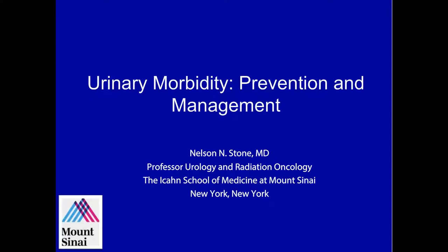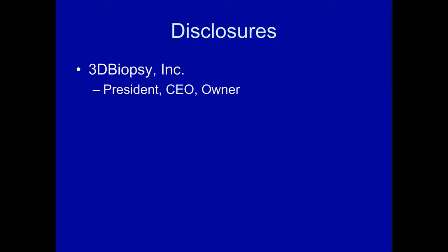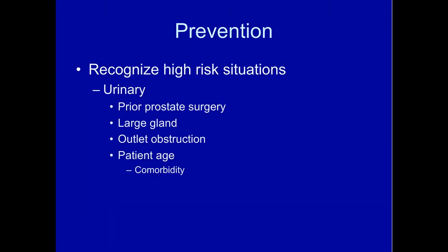We're going to go on to my next lecture, which is on urinary morbidity. This is my favorite lecture. I love giving this lecture because it really is a cookbook guideline on how to protect the urinary function of your patients. The most important thing is to recognize high-risk situations. For urinary function preservation, we need to know whether the patient had prior prostate surgery, does he have a large gland, does he have outlet obstruction, and what's his age at presentation and what comorbidities are there, because they all can affect the potential of having incontinence or abnormal IPSS scores down the road.